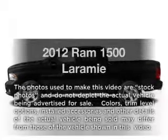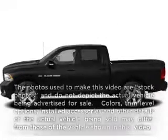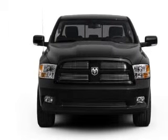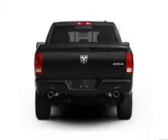Everything you need under one roof with this great vehicle. With a powerful 8-cylinder engine, the powertrain includes rear-wheel drive, driven by a 6-speed automatic transmission.